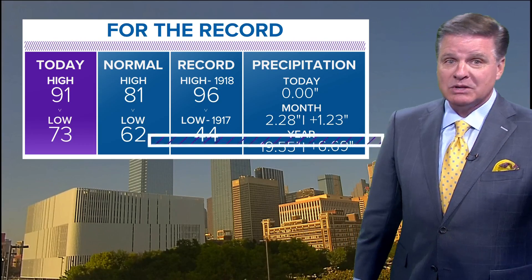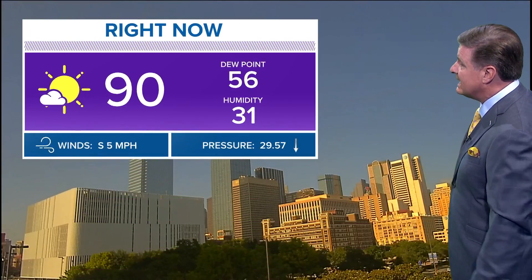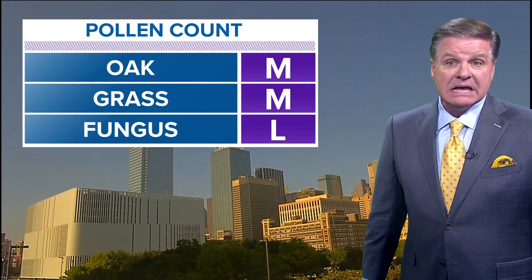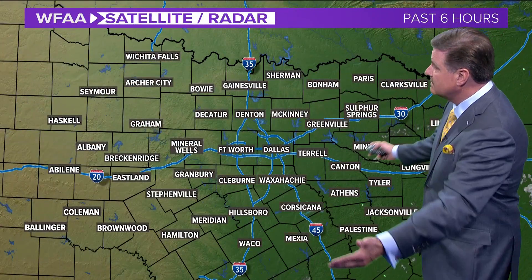The high today was 91, the morning low was 73. Outside right now it's 90, with light winds out of the south at 5. Pollen today: oak and grass are moderate; fungus is on the low side of the scale. Right now, all dry.